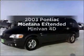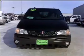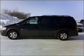Introducing the 2003 Pontiac Montana. This is the set of wheels you've been looking for, with a reliable engine that responds smoothly to its automatic transmission, and brakes safely with the anti-lock braking system.